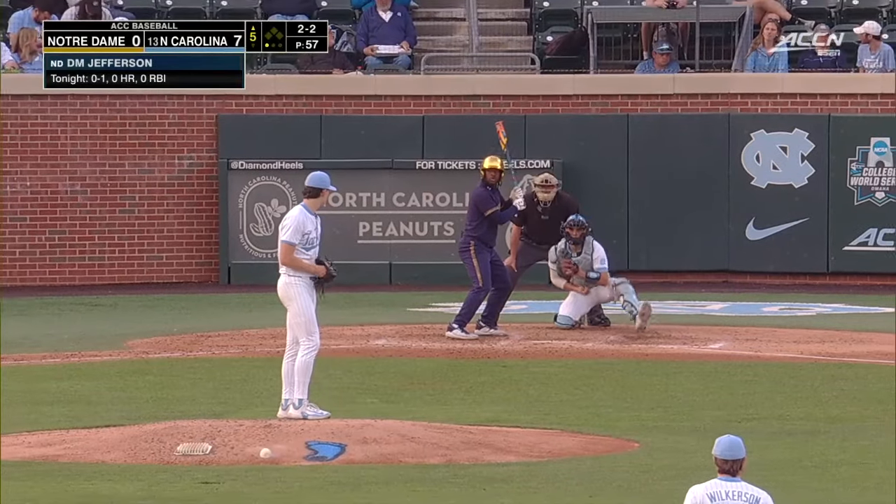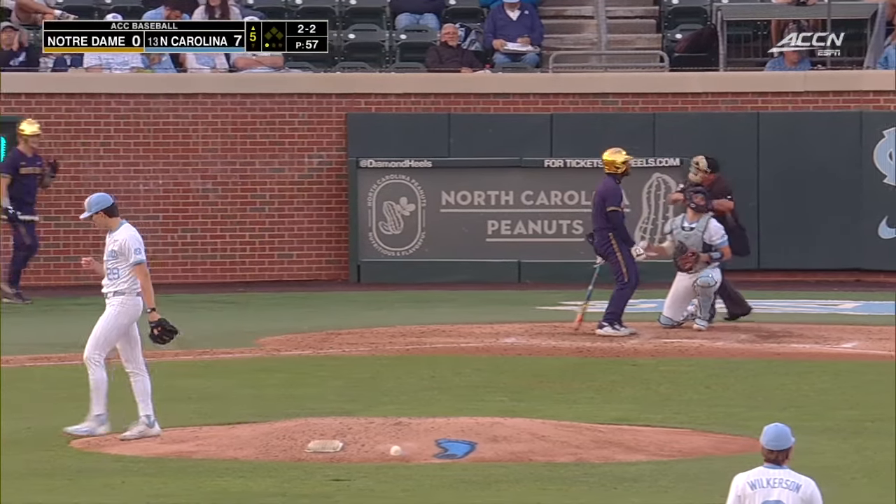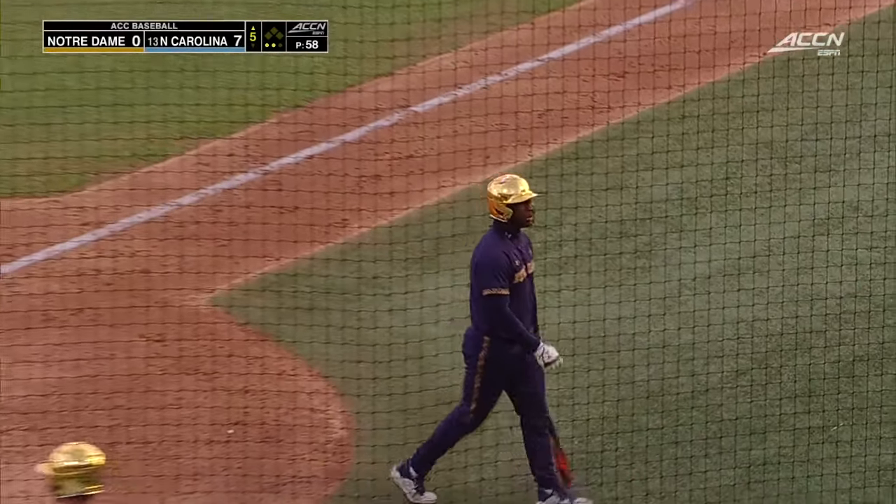Carolina was a game behind Virginia Tech in the ACC Coastal Division, and only one game up on Virginia. The 2-2 — De'Cara goes back to the breaking ball, and Jefferson looks at strike three.